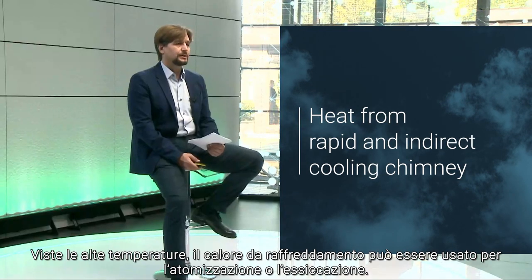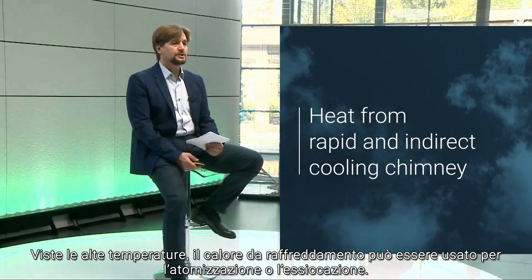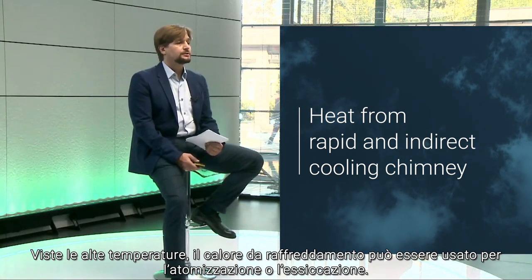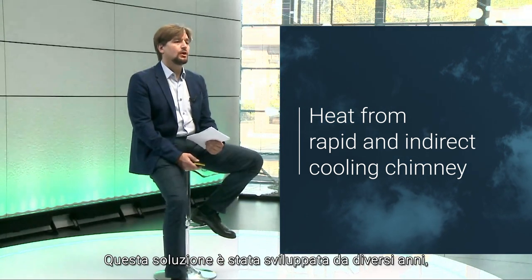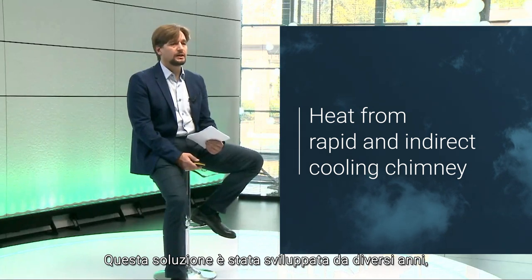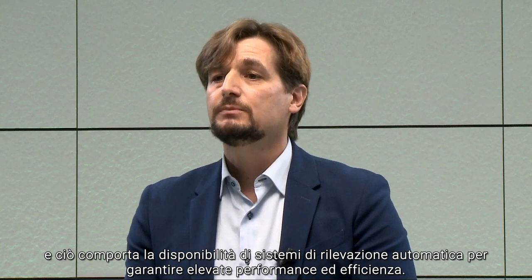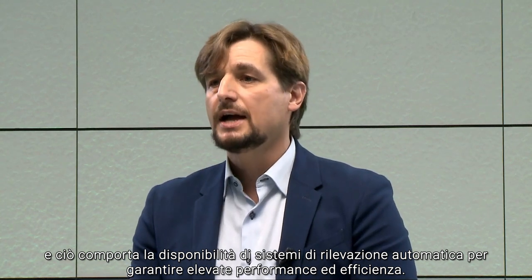Energy teams focus on the heat from the kiln chimneys. Due to the high temperature, the heat from the rapid cooling chimney is used in the fast drying cycle or in the spray dryer. SACMI has been developing such solutions for several years, providing them with automatic regulation systems to ensure high performance and high efficiency.